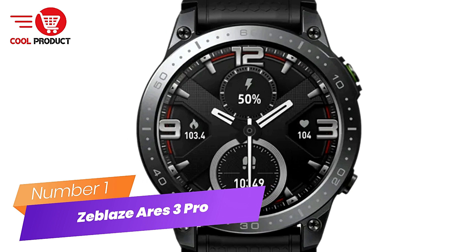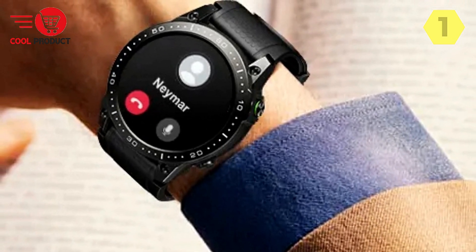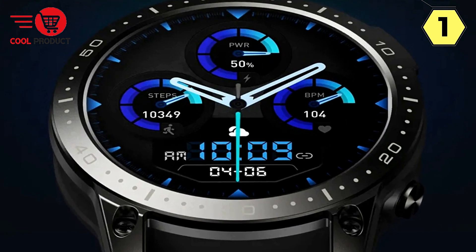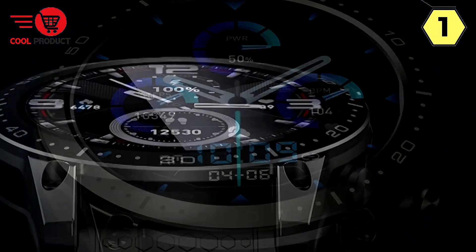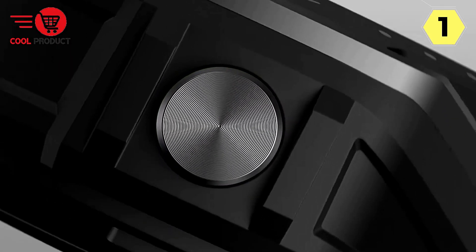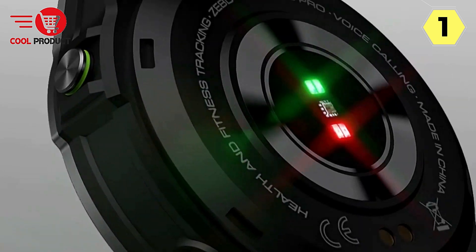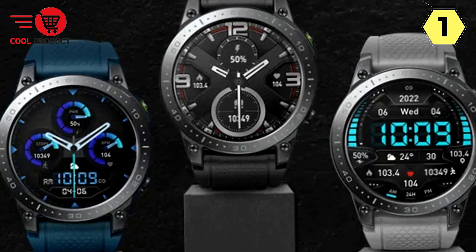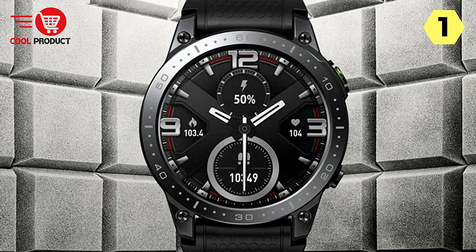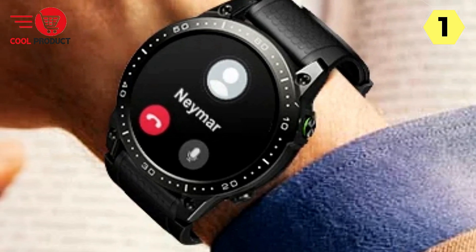Number 1: Zblaze Ares 3 Pro Smartwatch — Elevating Smart Living to New Heights. The Zblaze Ares 3 Pro is a comprehensive lifestyle companion that seamlessly blends advanced technology with stylish design. With one-touch connectivity, voice calling, voice assistant, dial pad functionality, and the ability to manage recent calls and contacts from your wrist, staying connected is a breeze. Customizable theme styles — list menu or cellular menu — allow you to tailor your watch interface according to your taste.